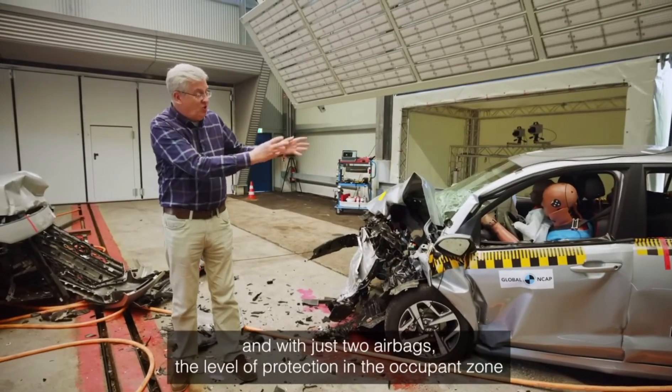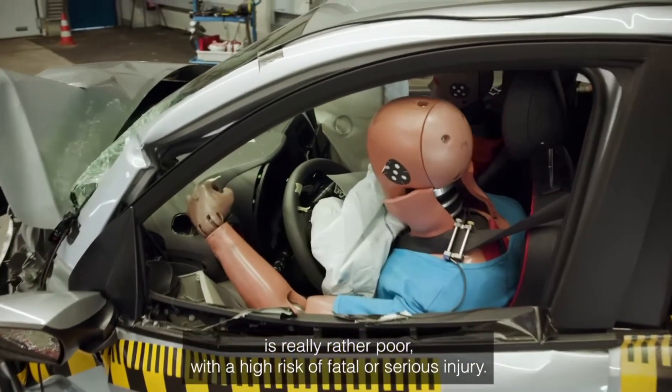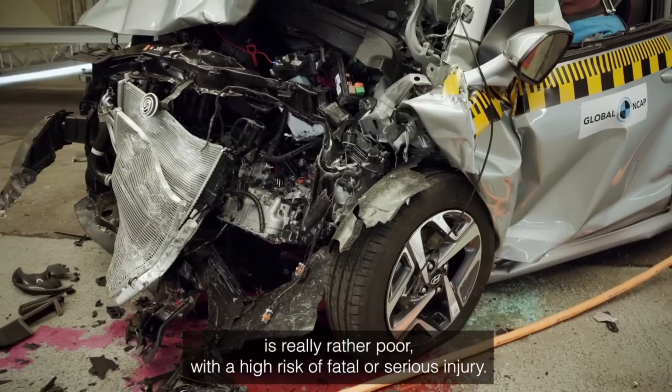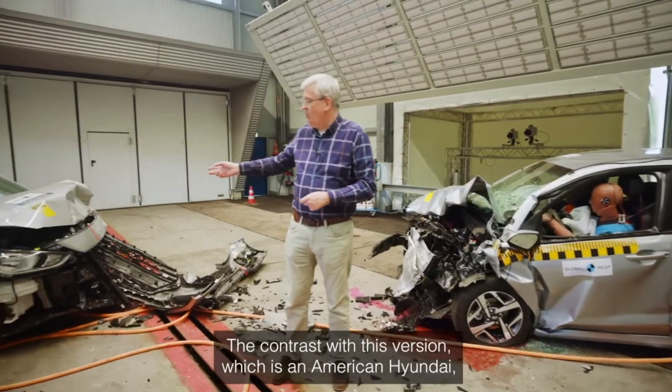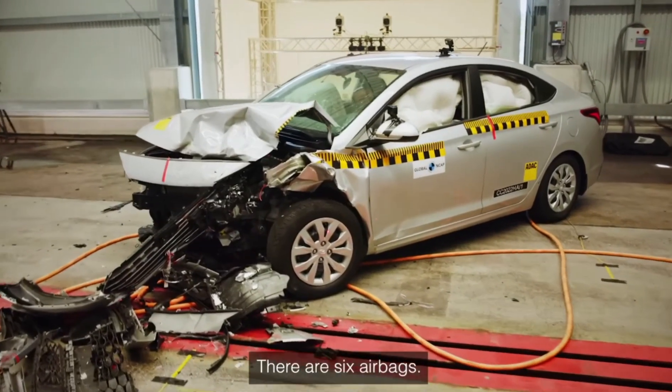With just two airbags, the level of protection in the occupant zone is really poor, with a high risk of fatal or serious injury. In contrast, the US version's body shell has performed very well, and it features six airbags.